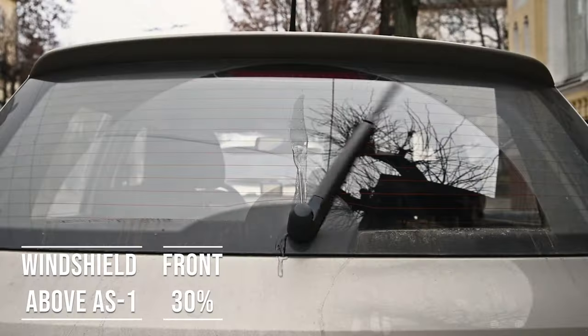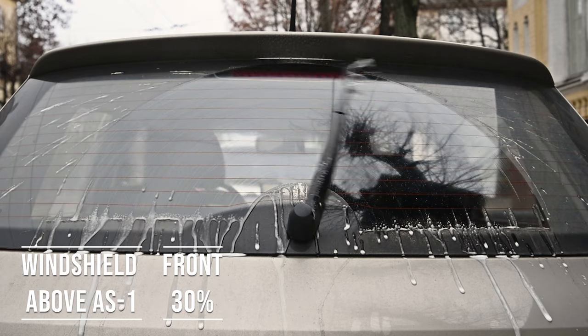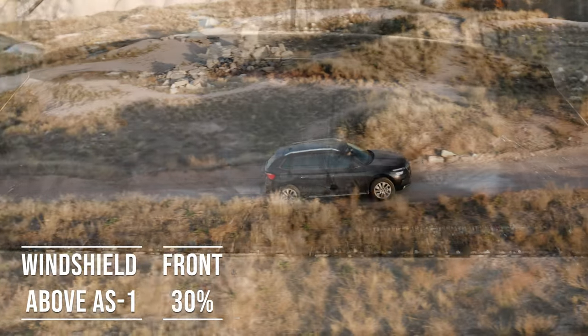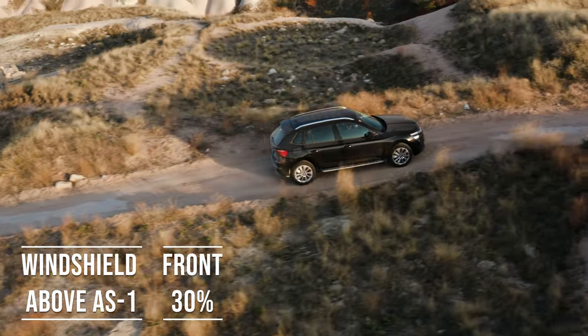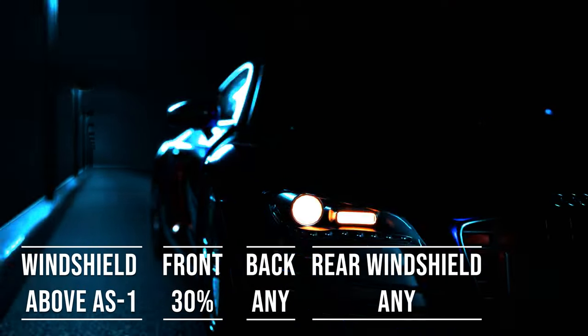Interestingly, the laws apply to multi-purpose vehicles as well. So if you're driving an SUV, above the AS1 line can be tinted. The frontside windows must allow over 30% light transmission, and you can use any tint darkness for the backside and rear windows.